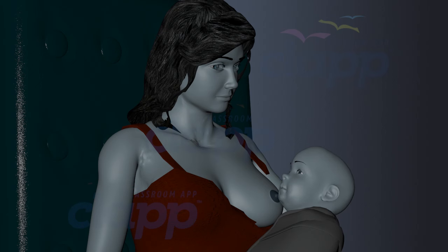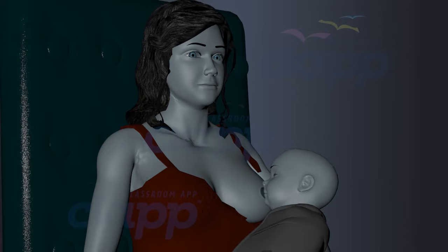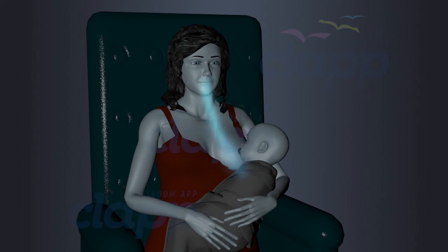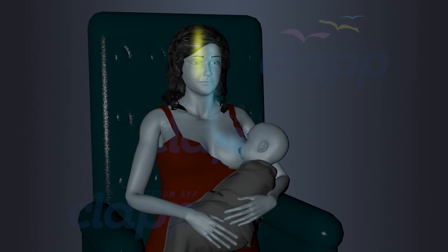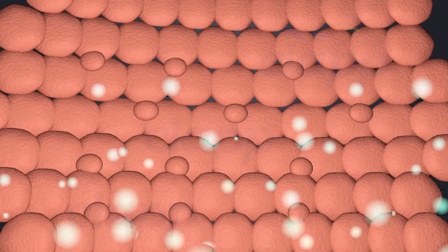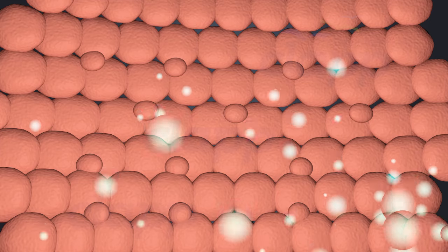After delivery, when the baby begins to suckle the nipple, it stimulates the nerves in the nipple and areola, sending signals to the brain. The brain receives these signals and sends instructions to the breast to produce milk. The alveolar cells then produce and secrete milk components such as proteins, fats, lactose, and immune factors.